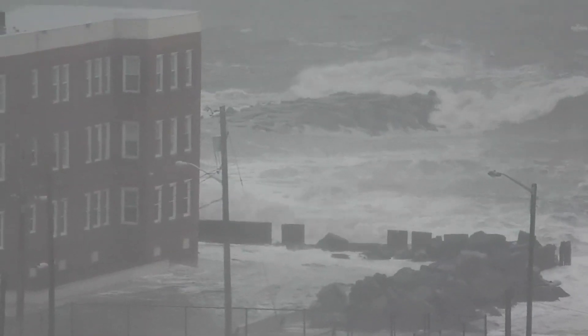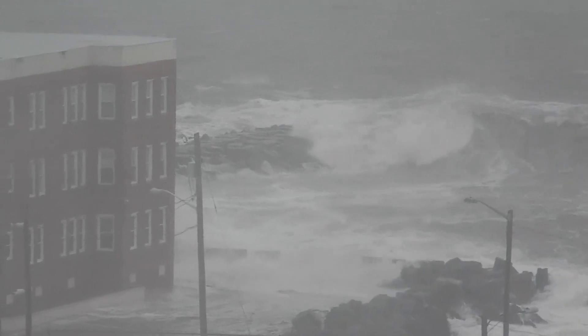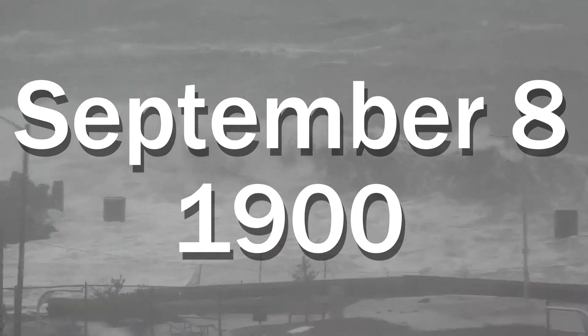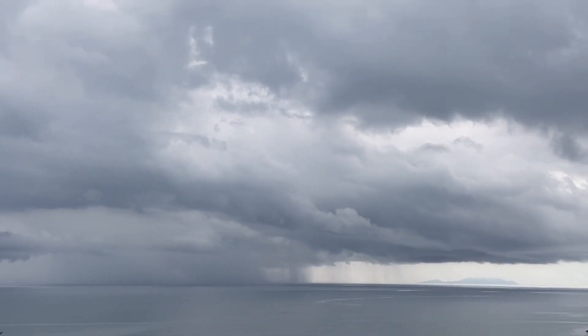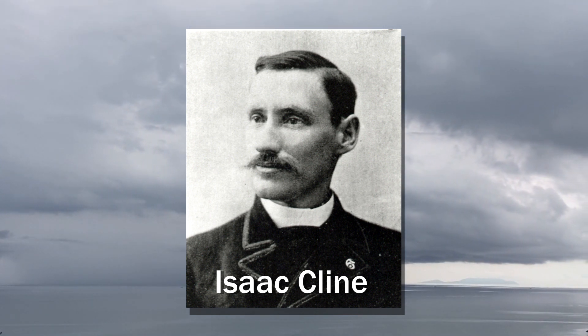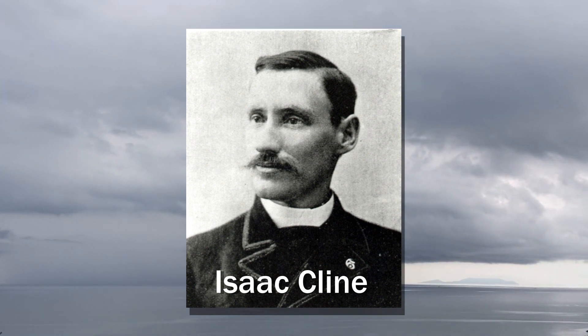However, one storm in particular changed not only the societal trajectory of the island, but its physical appearance as well. On September 8th, 1900, the island was struck by a devastating Category 4 hurricane that destroyed two-thirds of the city. Despite warnings by local famous meteorologist Isaac Klein, very few people evacuated the city in preparation for the storm.